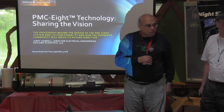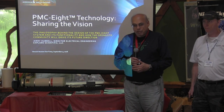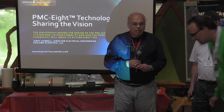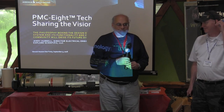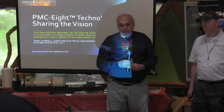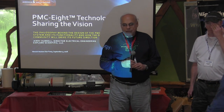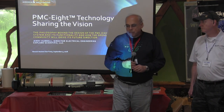Welcome everybody to the second afternoon speech for today. We have Jerry Hubbell from Explore Scientific. Jerry was a nuclear engineer, and once a nuclear engineer, always a nuclear engineer. After that career, he became the chief engineer for Explore Scientific. Explore has developed an open source control system for telescopes and accessories, and Jerry's going to speak to us today about that and how people can participate in open source for astronomical software. Please welcome Jerry Hubbell.